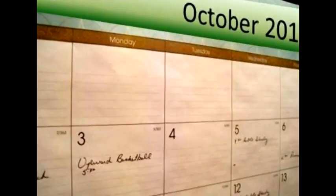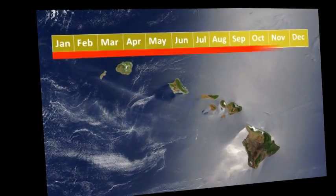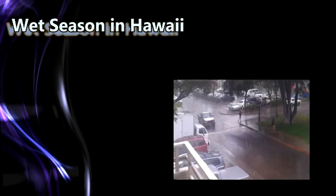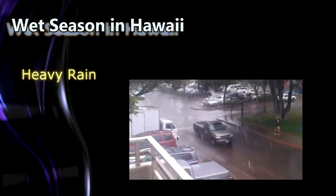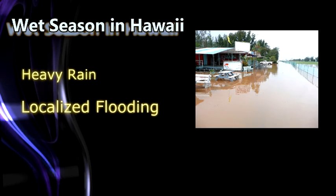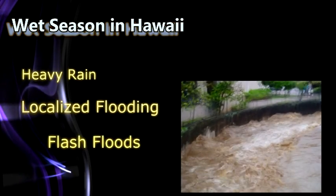Hawaii's wet season runs yearly from October through April. However, flooding can occur at any time throughout the year. During the wet season, we often experience favorable conditions for heavy rain, localized flooding, and increased potential for flash flood events.